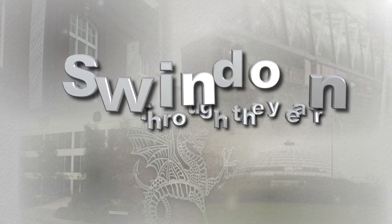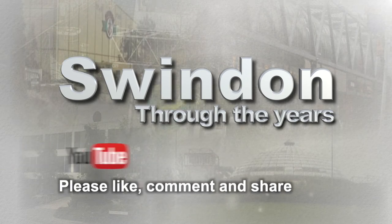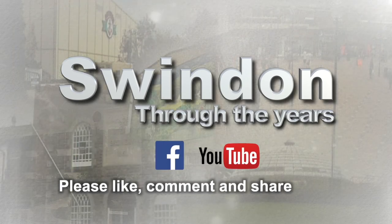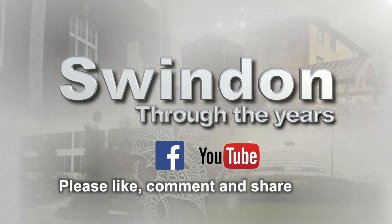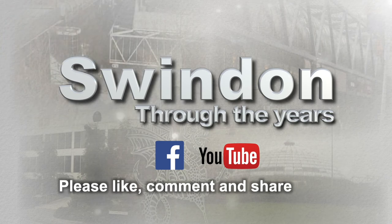We'll have more Swindon Through the Years coming soon. But in the meantime, please do remember to like, comment and share — we'd like to hear your memories of a changing town. And look out for more Swindon Through the Years coming soon.